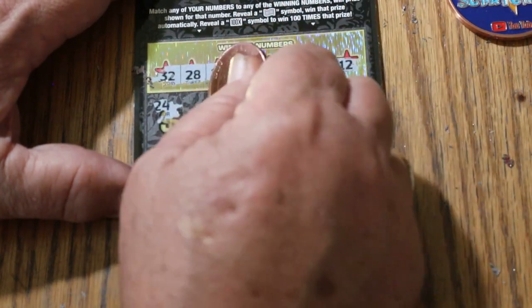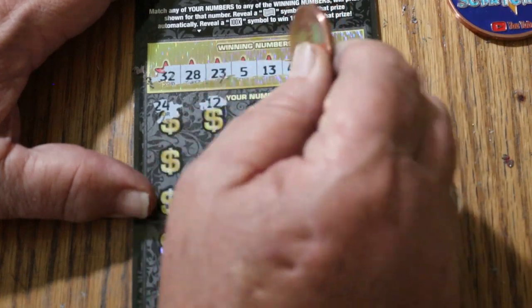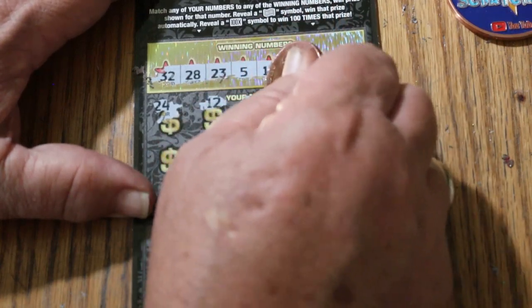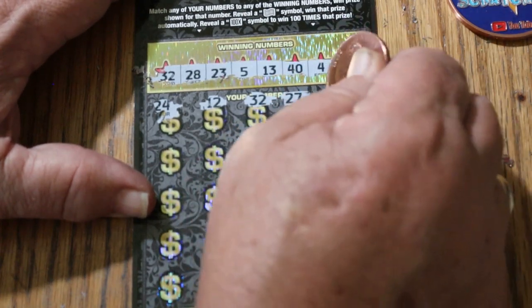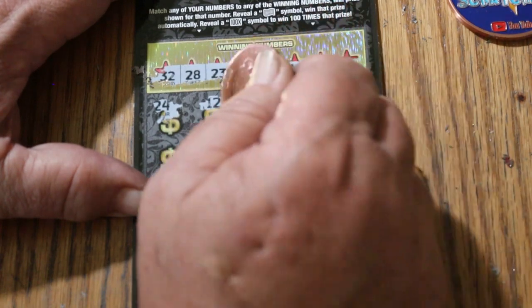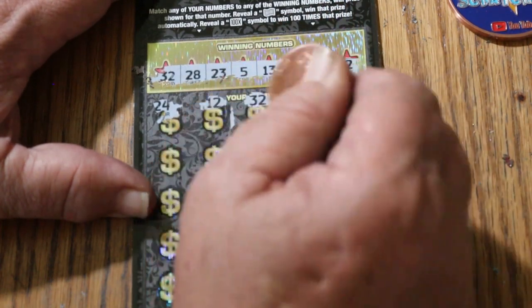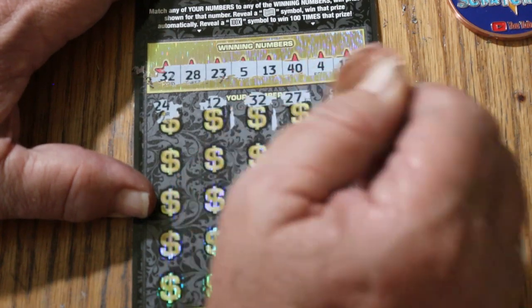Here we go. 24 — no. 12 — we have a match on this one. Excellent. 32 — randoms, that's two matches. 27 — three matches with number 12 there. We're going to have to start marking them because I can see this is the way this ticket's going to fly.